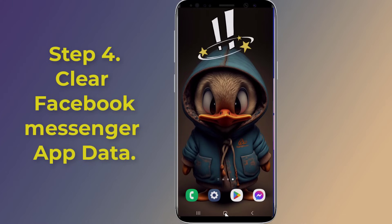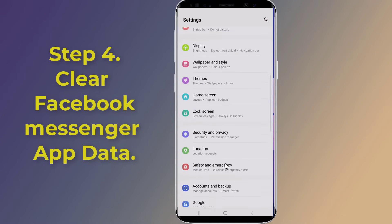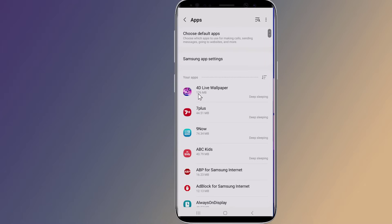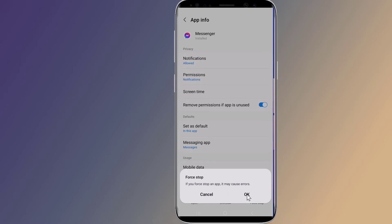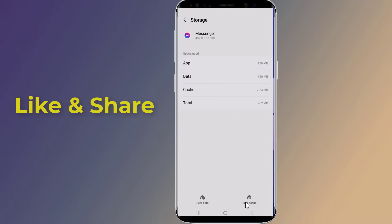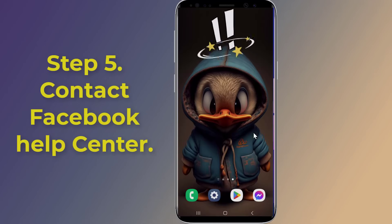Step four: clear Facebook Messenger app data. Go to Settings on your phone, then tap Apps. Find and tap the Facebook Messenger app, then tap Force Stop. Next, tap the Storage option and tap the Clear Cache button. Once done, open your Messenger and try to send a message.